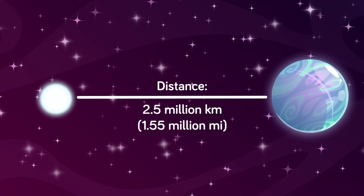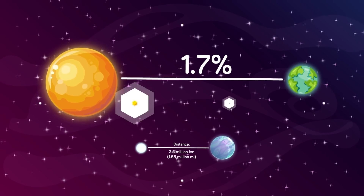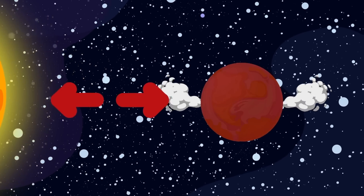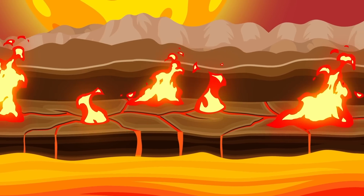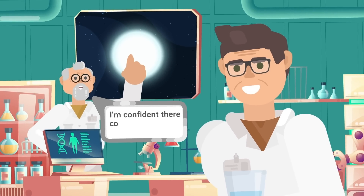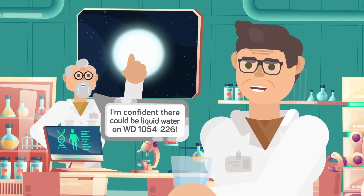This planet is believed to be about two and a half million kilometers from its sun — a shocking 1.7 percent of the distance between Earth and our own sun. If Earth orbited the sun at that same distance, it would be a hard-boiled chunk of rock thousands of degrees hot, and the sun would take up the entire horizon when you looked into the sky. But because this one is a white dwarf, and much, much cooler than our sun, this is actually the perfect distance to keep the planet at a nice, balmy temperature that allows for liquid water.